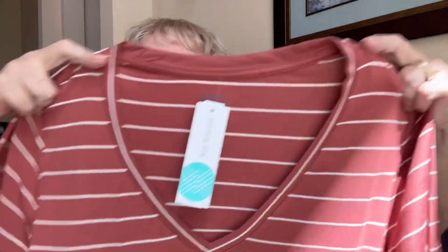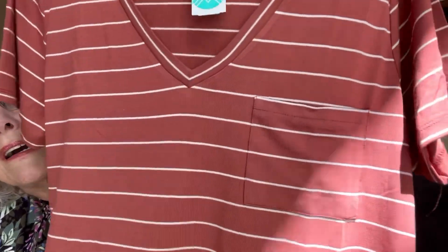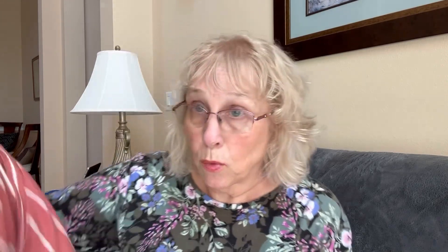This one looks interesting — ooh, I like it. I like the little pocket. It's got stripes, kind of an orangey stripe. The back is just a plain back with regular short sleeves. It's a Market and Spruce brand, feels soft. It is 95% rayon and 5% spandex. That will go into the try-on pile.